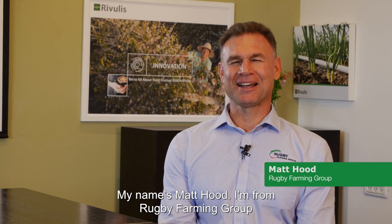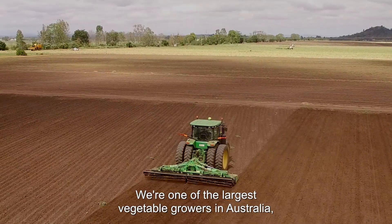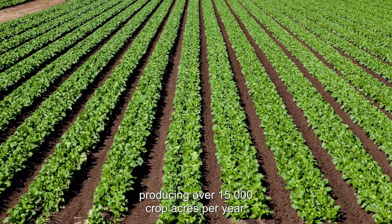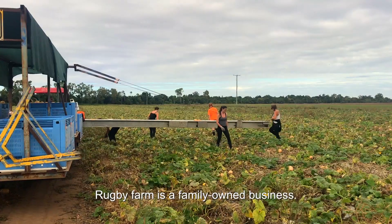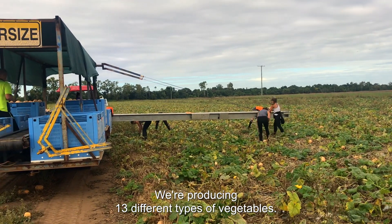My name is Matt Hood from Rugby Farming Group, based in Queensland, Australia. We're one of the largest vegetable growers in Australia, producing over 15,000 crop acres per year. Rugby Farm is a family-owned business producing 13 different types of vegetables.